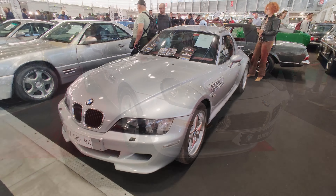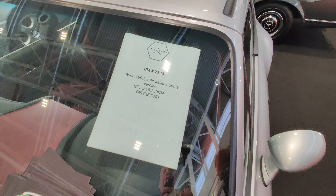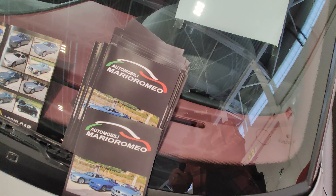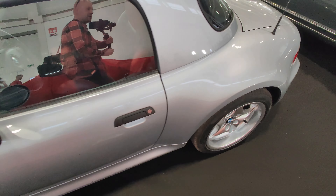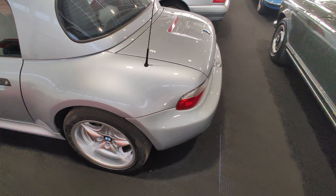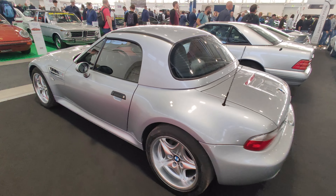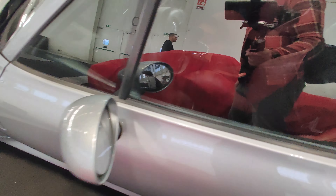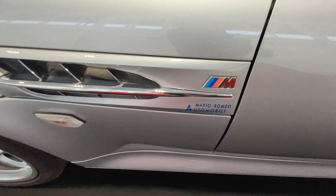The front-line is the Z3M, '97, with just 16,000 kilometers — from Mario Room Classic. That's actually pretty well preserved, in pristine conditions, from Mario Male Automobili.